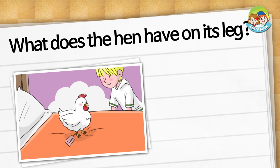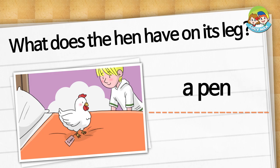For this next test, you read the question and choose the right answer. What does the hen have on its leg? A pen. A name tag.